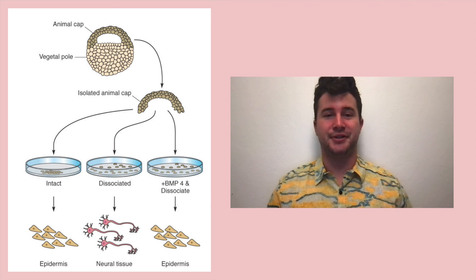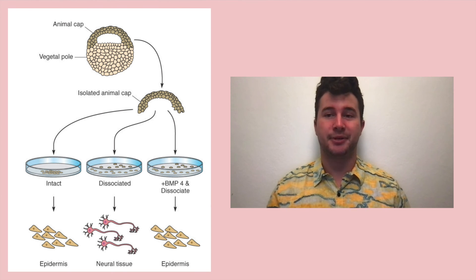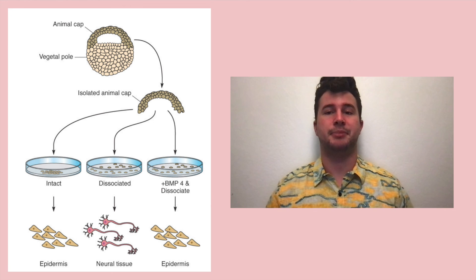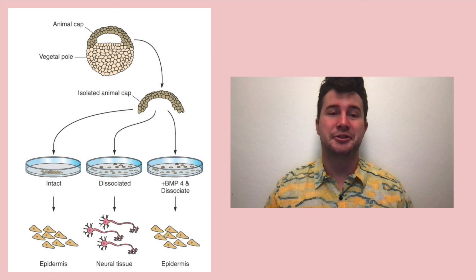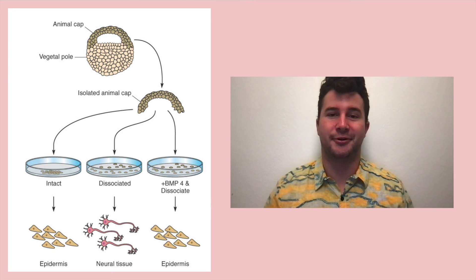The experiment that sealed the deal on the issue of neural induction was done using isolated animal caps. If you isolated the animal cap and kept it intact, it would turn into epidermis. However, if you dissociated those animal cap cells, they would become neural cells, because BMP4 wouldn't be able to diffuse throughout the dish. But if you added additional BMP4 to those separated animal cap cells, they would again turn into epidermis. This shows that anything that inhibits BMP4 can likely work as a neural inducer, even space between cells.